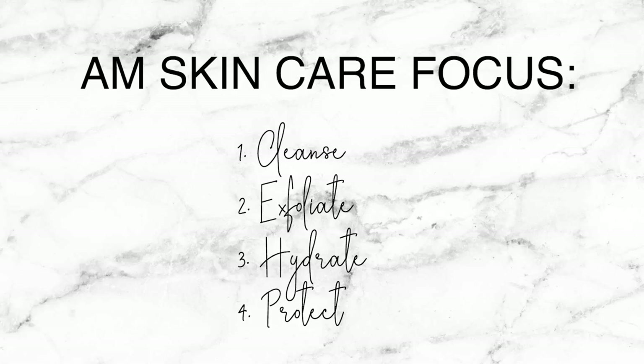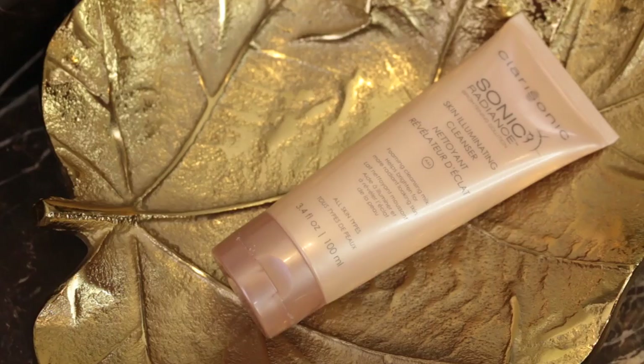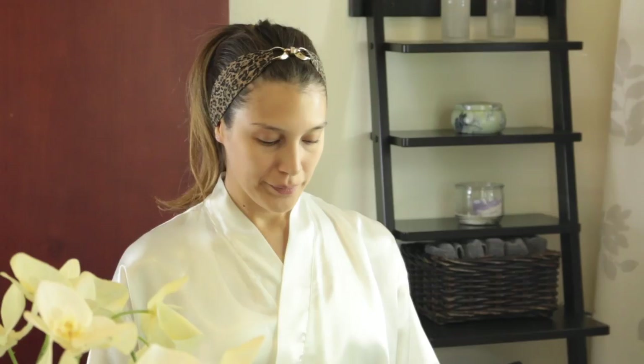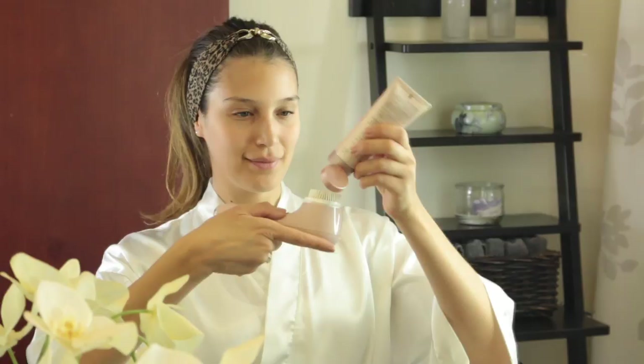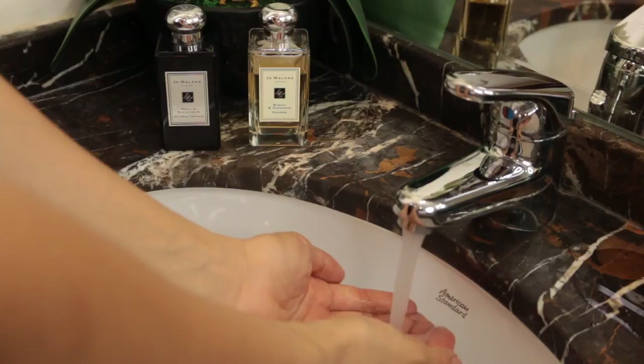The first step is always a gentle cleanser in conjunction with my Clarisonic. At the moment I'm trying out this skin illuminating cleanser by Clarisonic as well — it is really gentle on my sensitive skin and it gives you a brightening effect. I also like to massage my face with my hands depending on what my skin is feeling like or needing at the moment. After the rinse, I pat my skin dry with a towel, being very gentle and not pulling or dragging the skin.